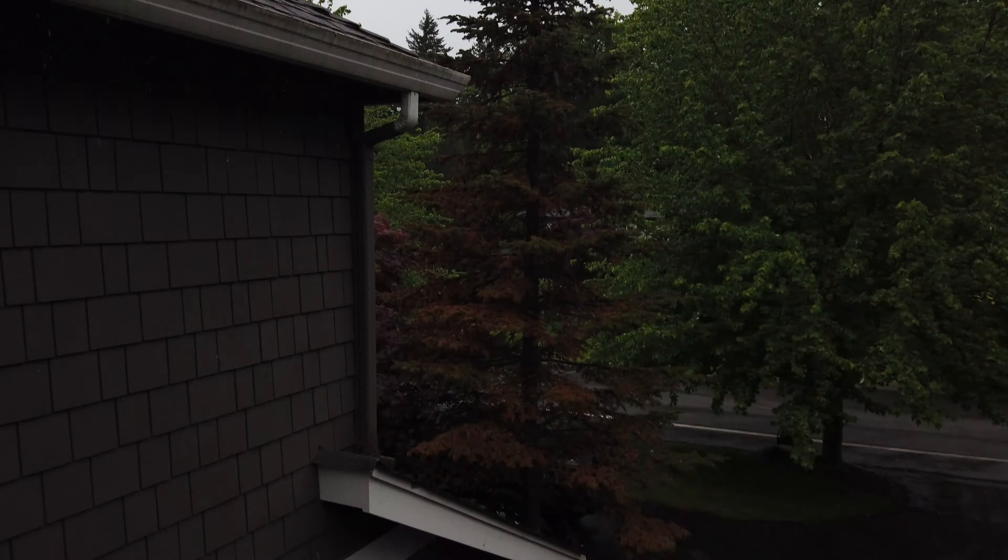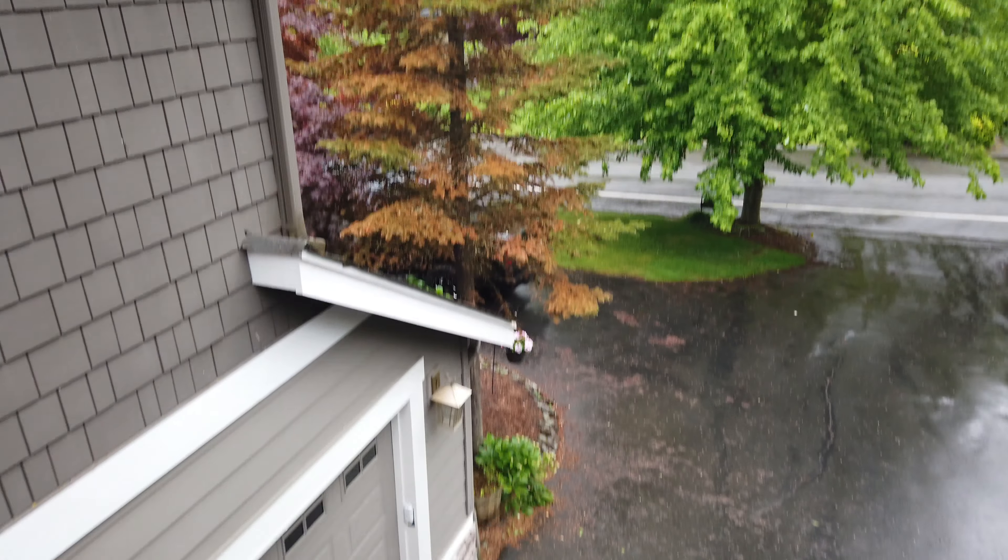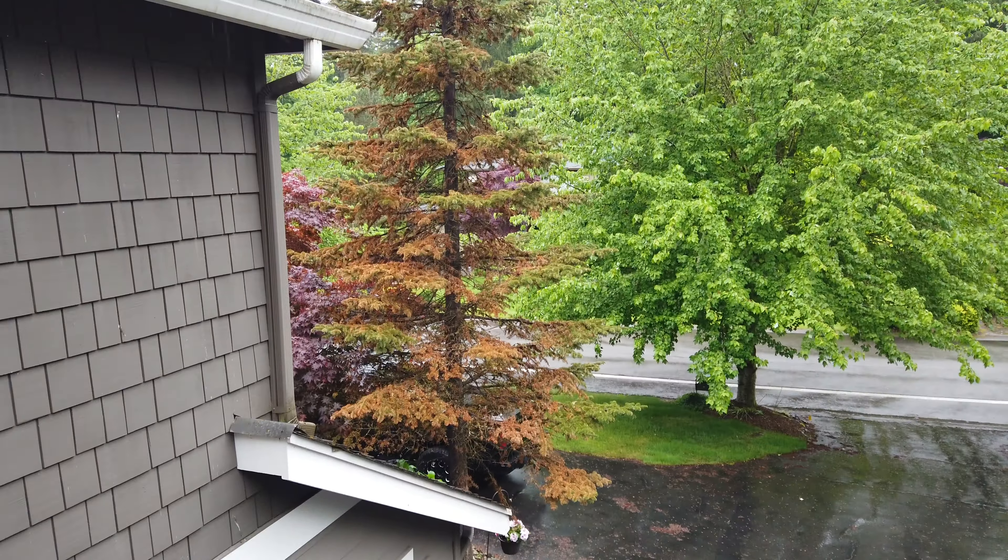I got this pine tree right here that's looking pretty sad. The tips are looking okay but that center — I think it's past its prime. So I think it's time for the thing to come down.